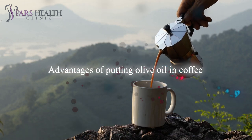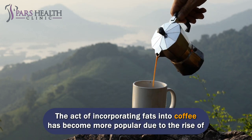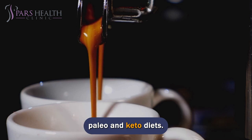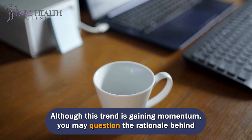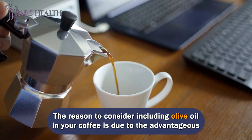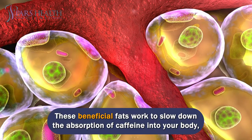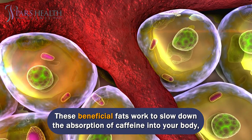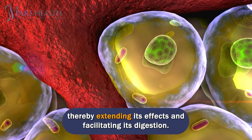The act of incorporating fats into coffee has become more popular due to the rise of paleo and keto diets. Although this trend is gaining momentum, you may question the rationale behind adding olive oil to your coffee. The reason to consider it is due to the advantageous health effects of the fats it contains — these beneficial fats work to slow down the absorption of caffeine into your body, extending its effects and facilitating its digestion.